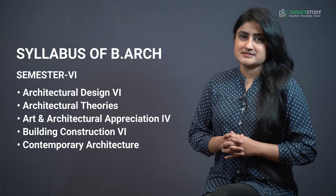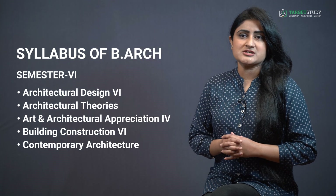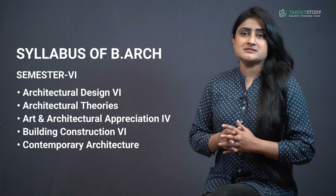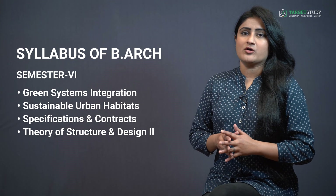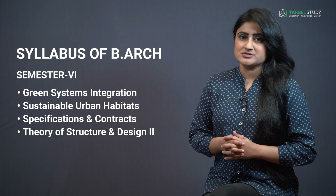Semester 6 consists of subjects like Architectural Design 6, Architectural Theories, Art and Architectural Appreciation 4, Building Construction 6, Contemporary Architecture, Green System Integration, Sustainable Urban Habitats, Specifications and Contracts, and Theory of Structure and Design.